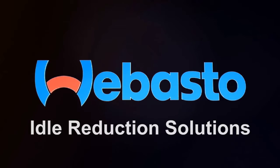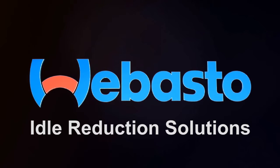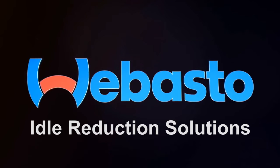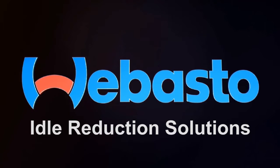When you need idle reduction equipment, consider Webasto as the leading manufacturer of products that are designed to help the transportation industry face emission reduction and fuel saving challenges.